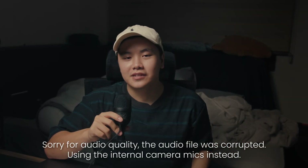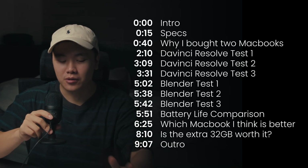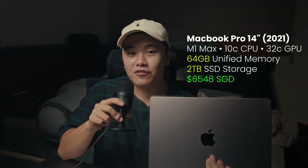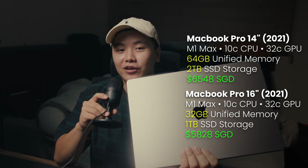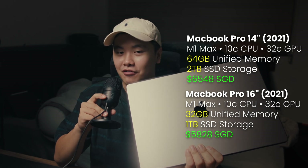Hi everybody and welcome back to Donald Earth's TV. I'm Marcus and today I have two new MacBooks that just came out, both of which have the M1 Max chips but vary in different ways. The 14-inch version has the M1 Max with 64 gigs of unified memory and 2 terabytes of SSD space. The 16-inch has the same M1 Max chip but with 32 gigs of unified memory and 1 terabyte of SSD space. We're putting both MacBooks against each other to see whether one is better than the other.